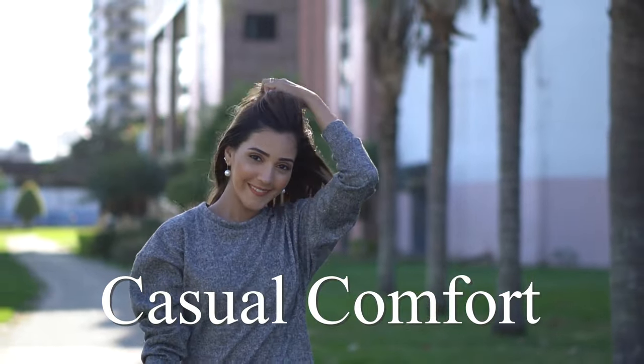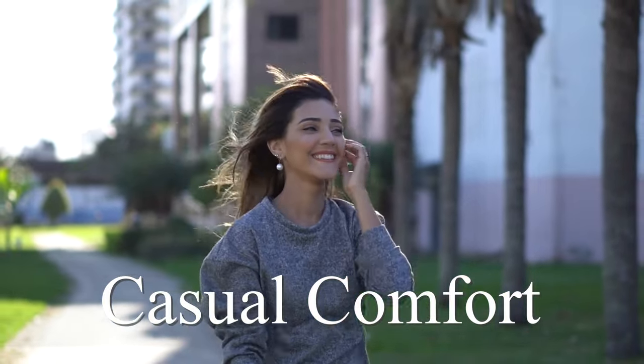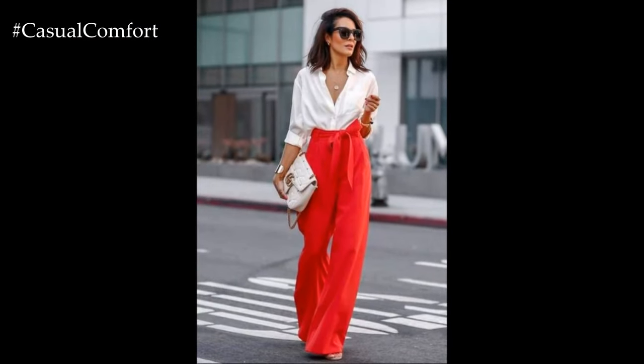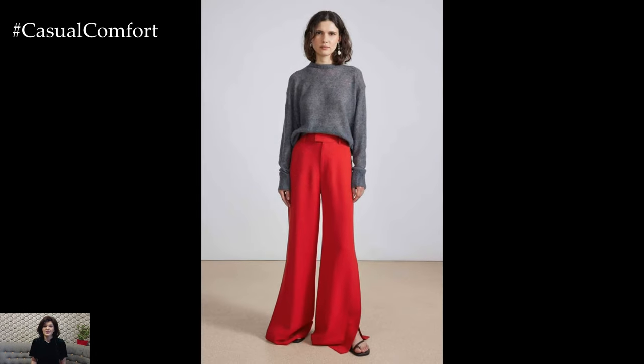Welcome to the Casual Comfort Channel where you will learn a lot of interesting and useful things for yourself. Today, we're diving into a fashion trend that's making waves this season,